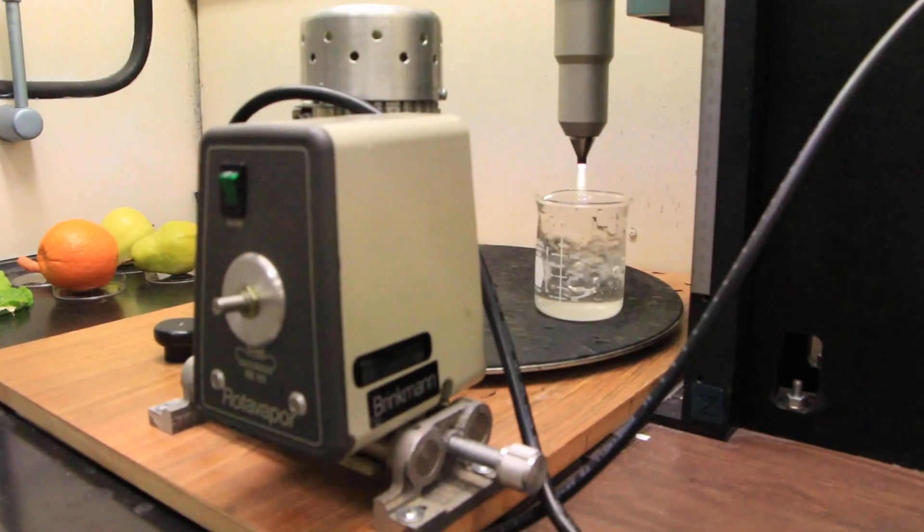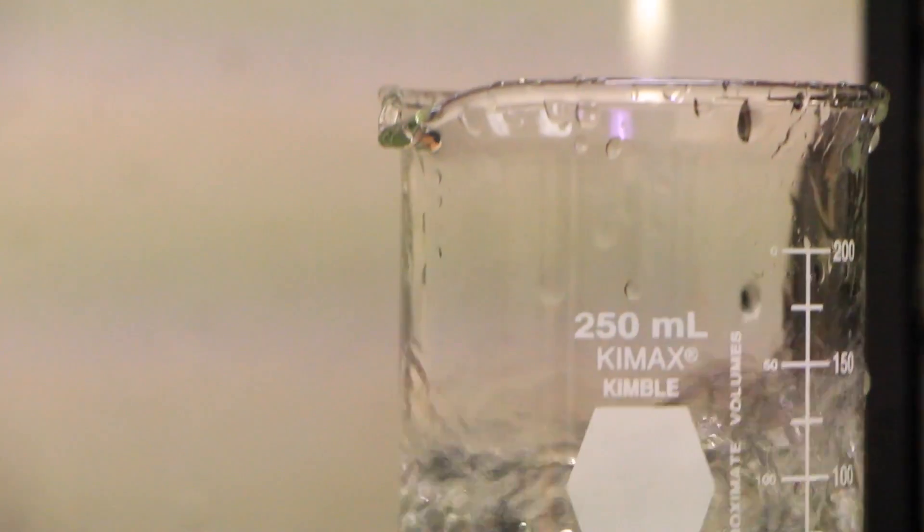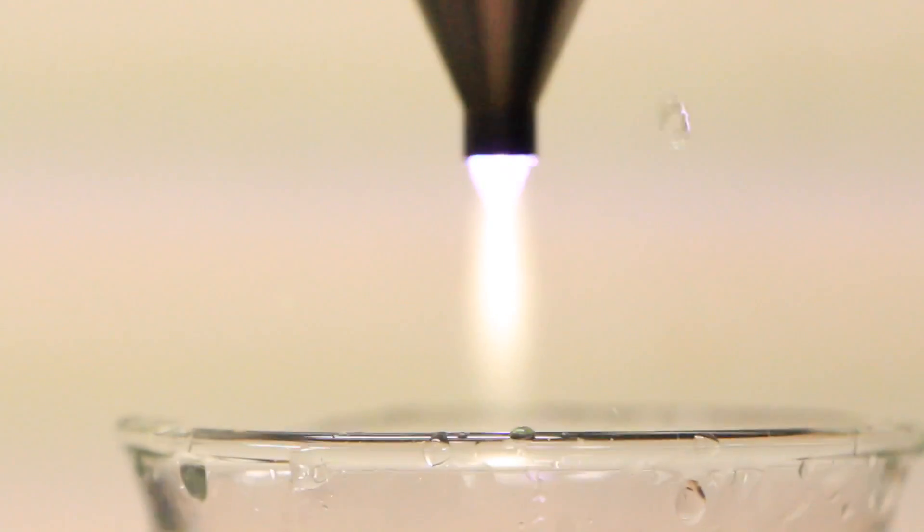It's good that we are getting exposed to technologies like this. Basically, I am creating a foundation for what I want to work on 20 years from now, so it's good that Rutgers has new technologies like this in the lab.